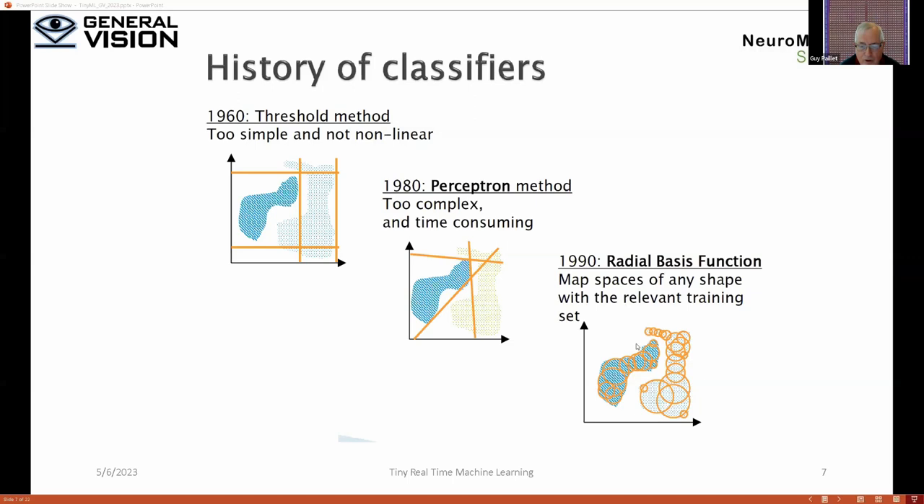Thresholding techniques are not very good. The perceptron method was invented a while ago, and backpropagation has many claimed fathers. The problem is you're splitting the feature space by hyperplane, and one thing that is missing is the idea of unknown. Because if you know everything, you cannot learn — each time you see something new, you say it's déjà vu. So radial basis function was started — the first classifier started by Bruce Batchelor — and we have been using this technology because we consider it very efficient for many applications.